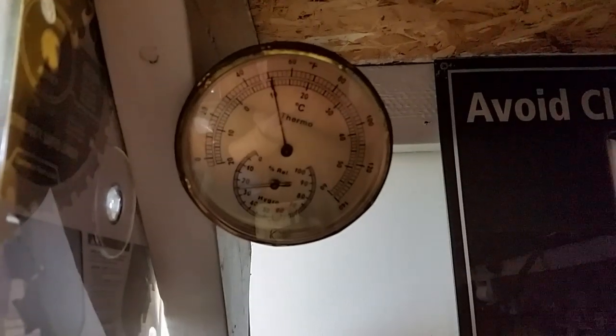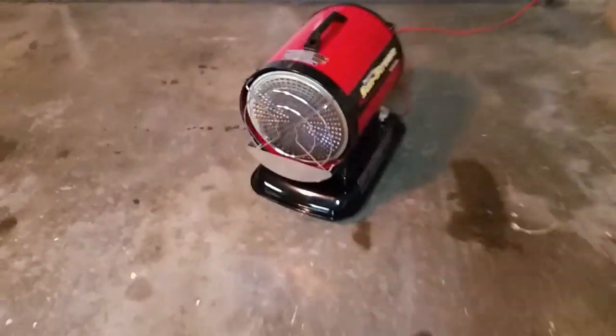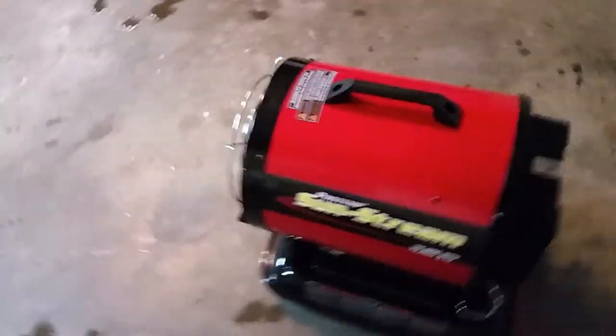We've had crazy weather here recently — it was warm with 60 mile-an-hour winds today, so it's only 51 degrees in the garage tonight. I've got a fresh 5 gallons of K1 kerosene and just filled it up about three-quarters of the way. Enough jibber-jabber — let's light it up and see what it does.